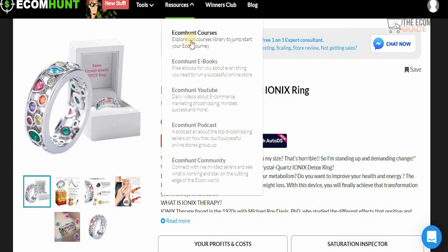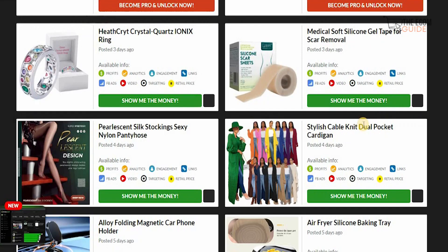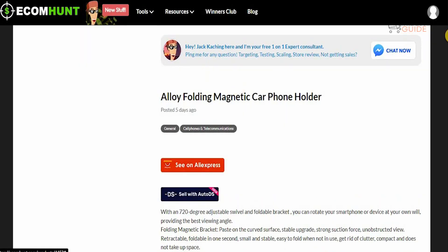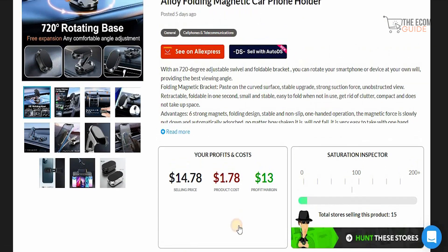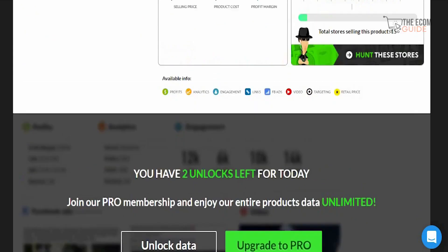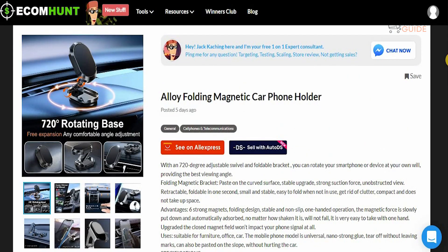There are different courses and resources available including Ecom Hunt courses, ebooks, YouTube, podcast, and community — all to ensure you're always ahead of the game with up-to-date information to become financially independent. You can also check out more products; for example, one product has a selling price of $14.78, a product cost of $1.78, and a profit margin of $13. Click 'Read More' for a full breakdown, and that's why this is one of those places to get the right information and break free from the 9-to-5.